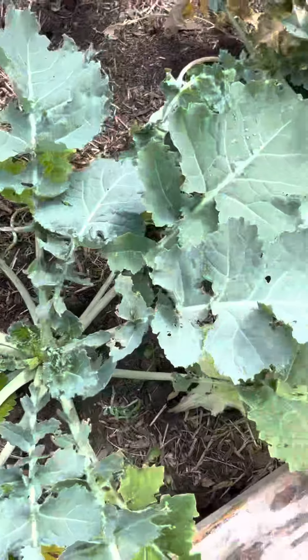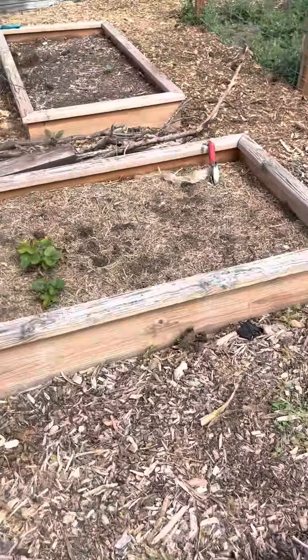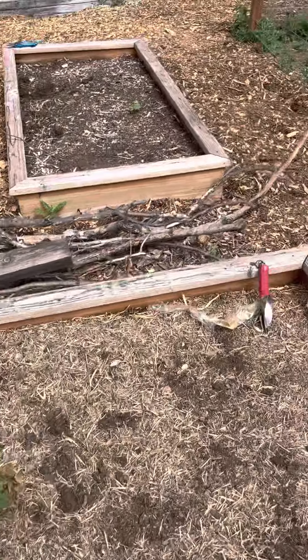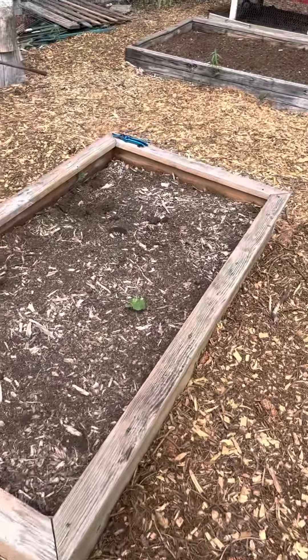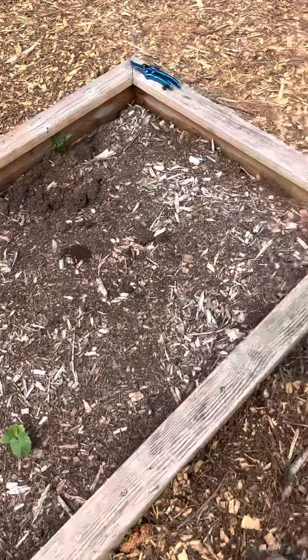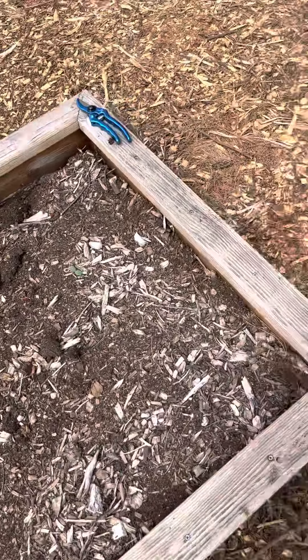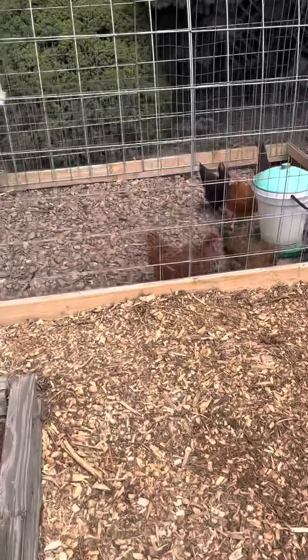I'll show you what we do with lettuce we need to get rid of. Oh, it looks like we got one — probably a cucumber coming up there. It looks like there's maybe another one. Like I said, it's the end of July.